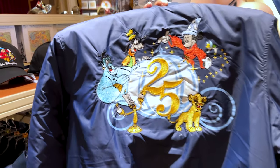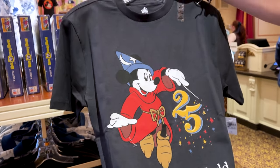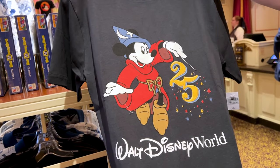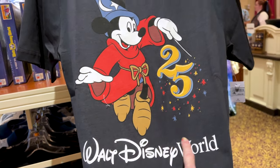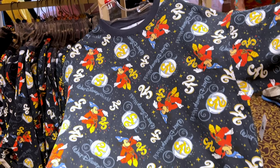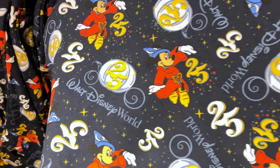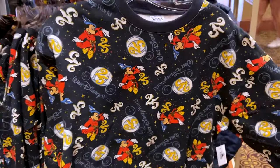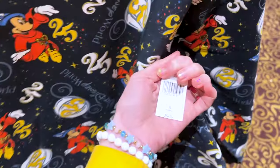I also showed this jacket in my last Hollywood Studios video. I had high hopes they'd come up with a Cinderella Castle birthday cake t-shirt, but we have Sorcerer Mickey — he's gorgeous — with the 25th year Walt Disney World. This shirt is $40. And this 25th anniversary crop sweat shirt has Sorcerer Mickey and the Cinderella carriage — it is $55 with Walt Disney World in puffy print on the back.